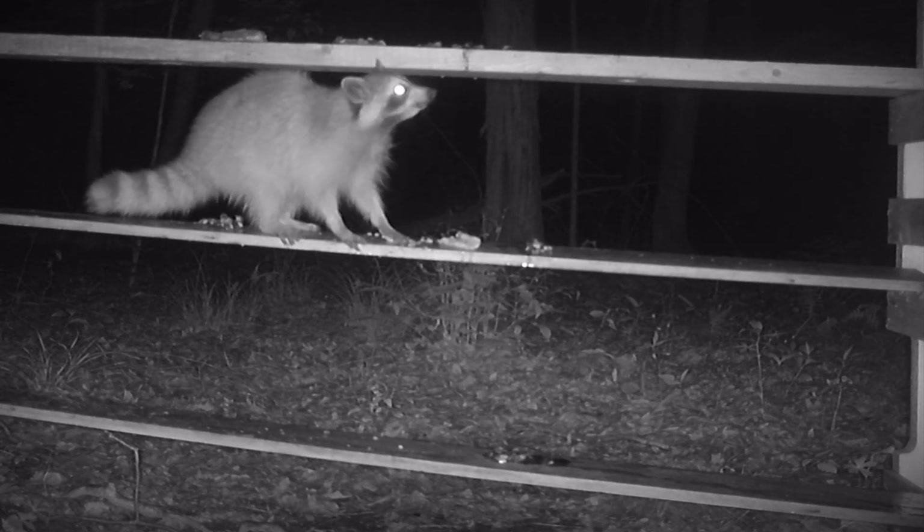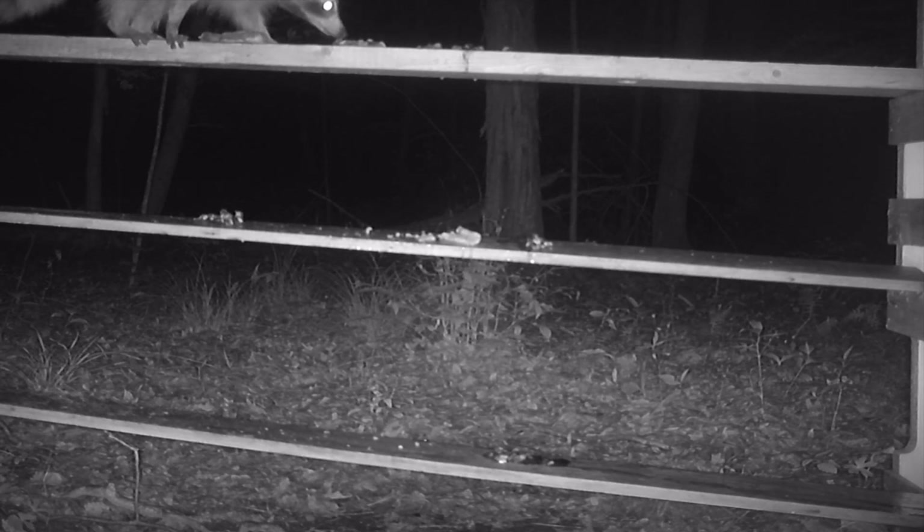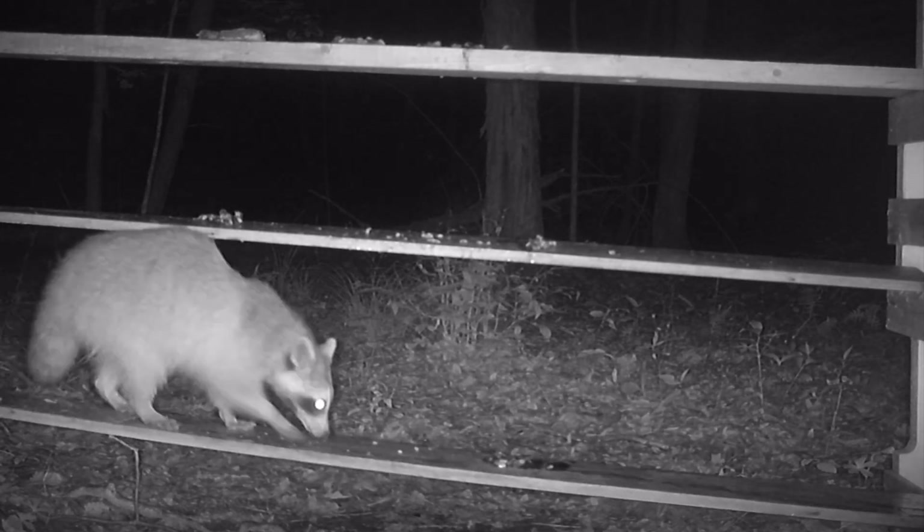Our raccoon buddy took his sweet time getting up to that second rung, and once he did, there's the courage — right up to the third rung. He's like, all right, this works, no problem. And so he's chowing down on all those sardines and the calamari. Real easy for him.